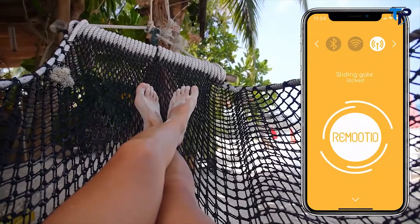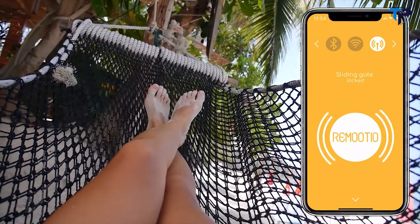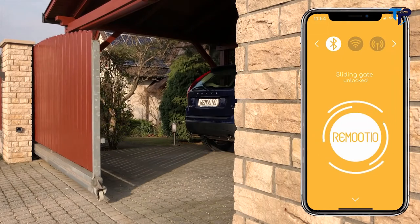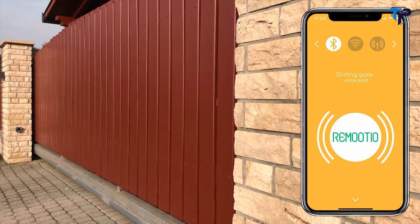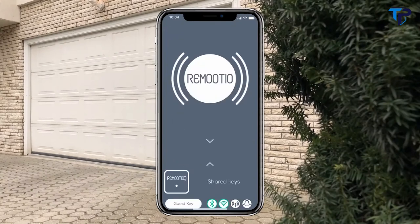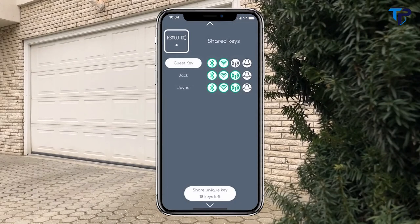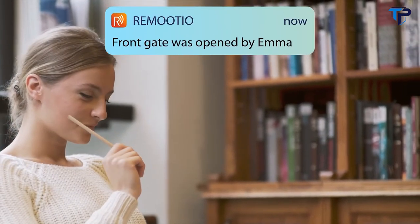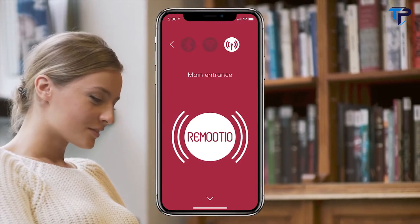Remotio's Wi-Fi connectivity lets you control your gates from anywhere in the world. And thanks to the Bluetooth integrated design, Remotio also works when there is no internet connection. The intuitive app allows you to share keys with friends and family and manage their access rights easily. Remotio can notify you when your children arrive home, or you can simply let them in if they forgot their keys.